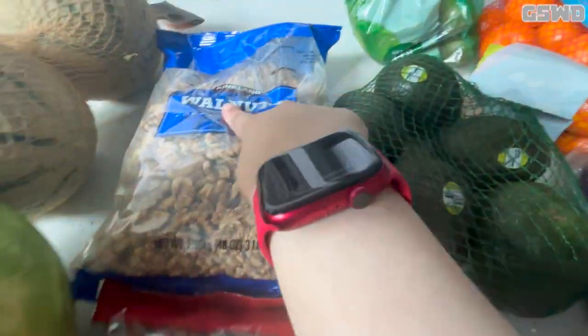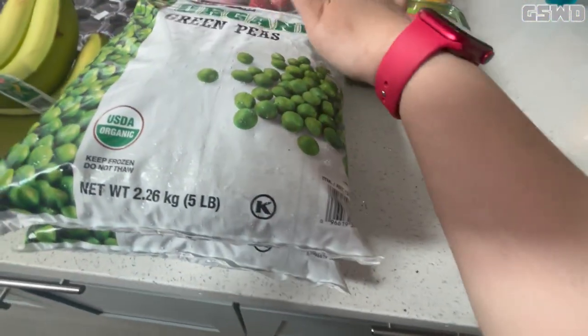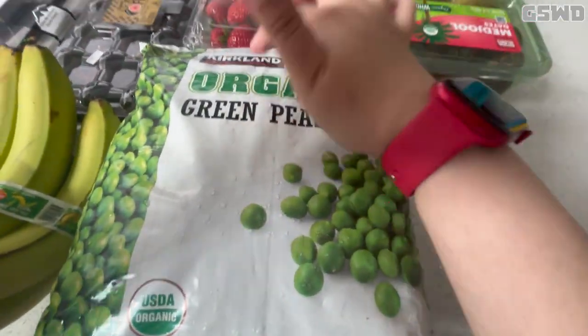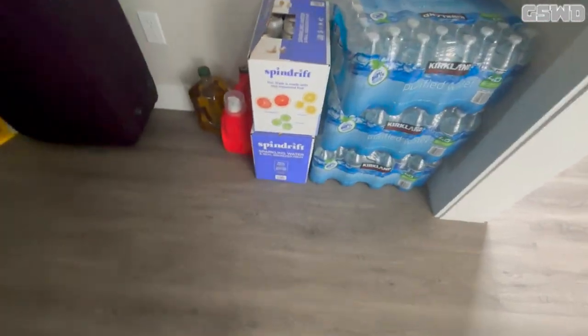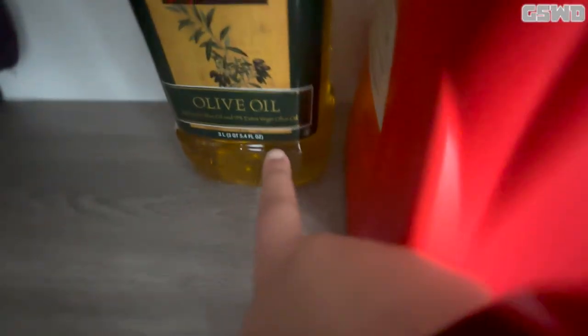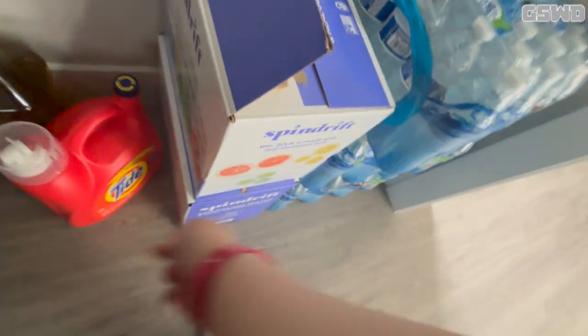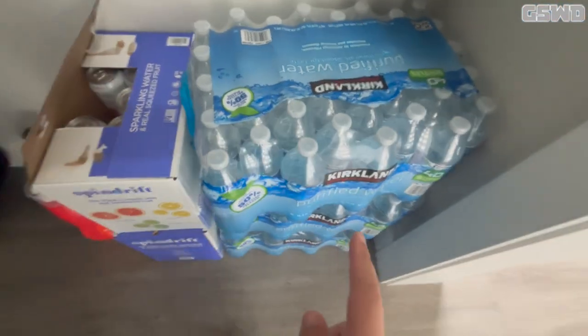I have some walnuts, some almonds, some organic green peas which is a Kirkland Signature brand. I also have some olive oil, some Tide, and two packs of Spindrift — that's a three-case pack.